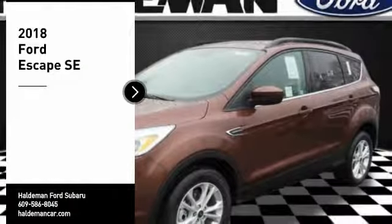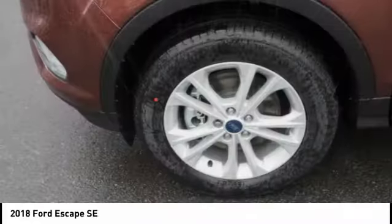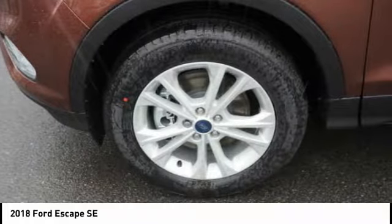Take a ride in the 2018 Escape. Gas engines flex, tow, sip and go with Ford Escape.